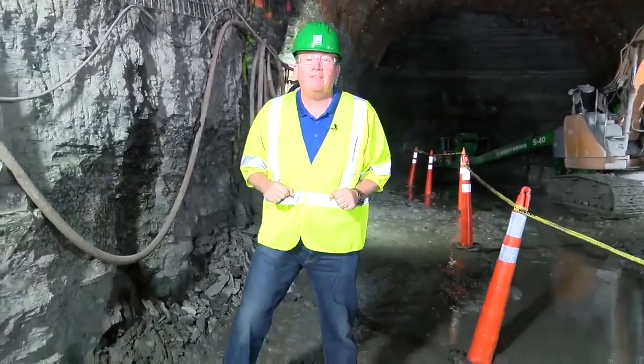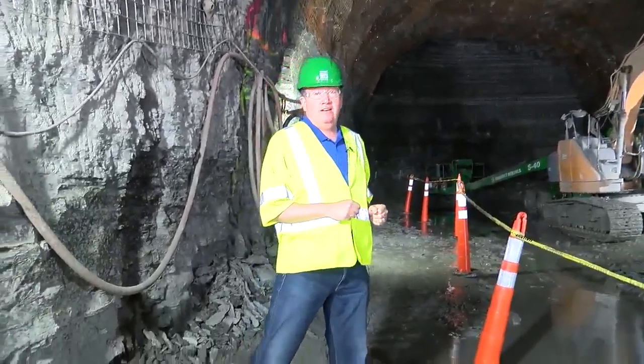You've likely seen the work going on around University Circle or here on the west side. What we're doing is giving you a peek behind the curtain, or in this case, under the city.